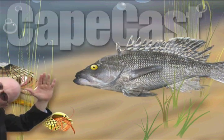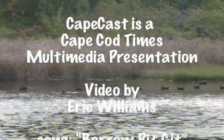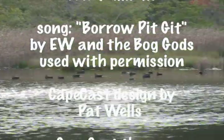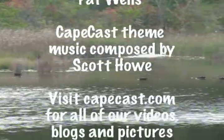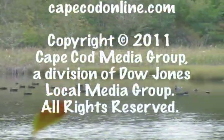Cape Cass. Oh no, there's a lot of ducks out there. There's a lot of ducks.